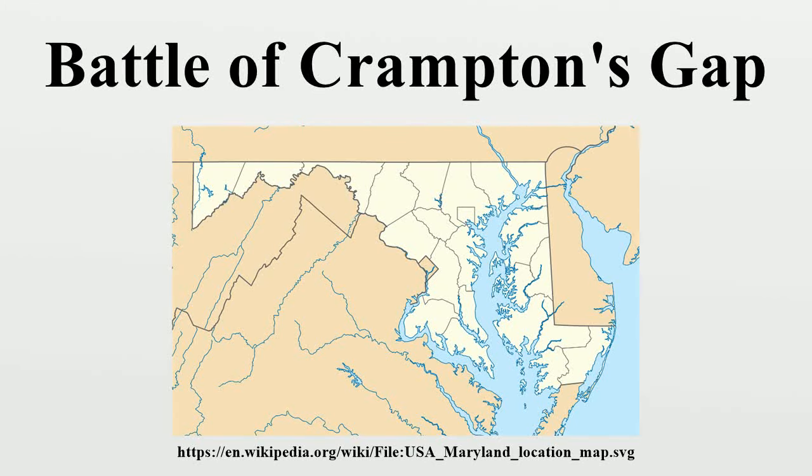The Battle of Crampton's Gap, or Battle of Burkittsville, was a battle fought between forces under Confederate Brig. Gen. Howell Cobb and Union Maj. Gen. William B. Franklin, as part of the Battle of South Mountain on September 14, 1862, at Crampton's Gap in western Maryland.